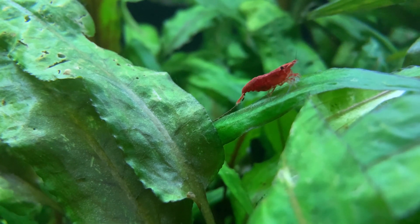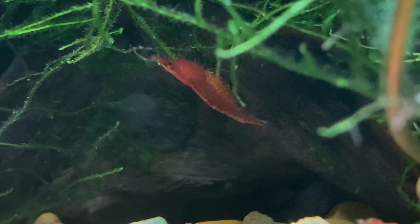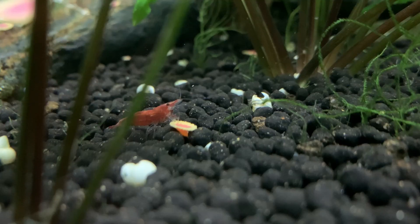So can we say red cherry shrimp do not need a light? Well, technically this is true — the shrimp themselves do not require additional light in order to survive. However, I'm not sure the answer is that simple.